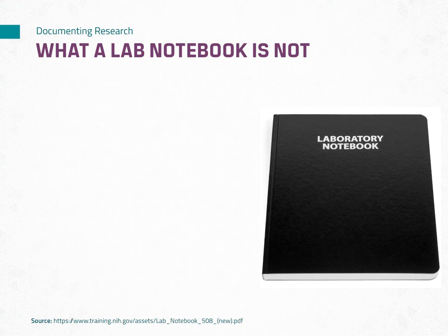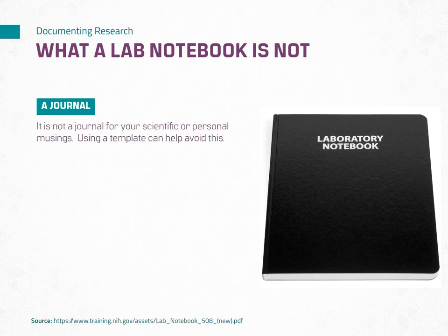Now that we have covered what a lab notebook is, let's take a moment to understand what it is not. It's important to clarify misconceptions to maintain the integrity and purpose of your lab notebook. A lab notebook is not a journal for your scientific or personal musings. It should not be used for unrelated thoughts or non-research-related content. To avoid this, consider using a template that prompts you to focus on essential research elements.